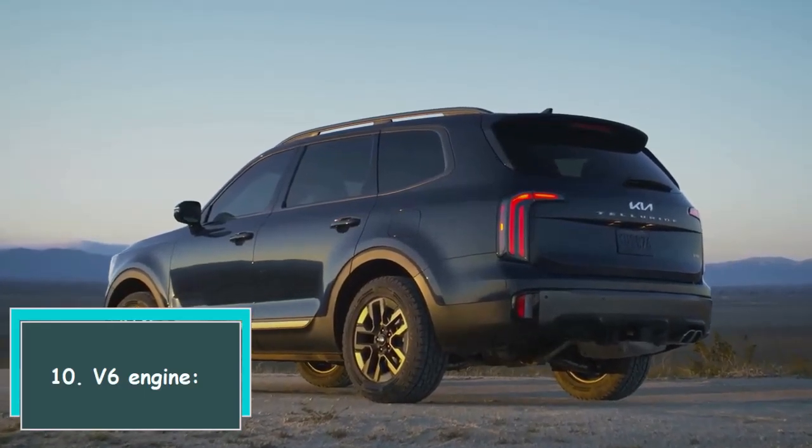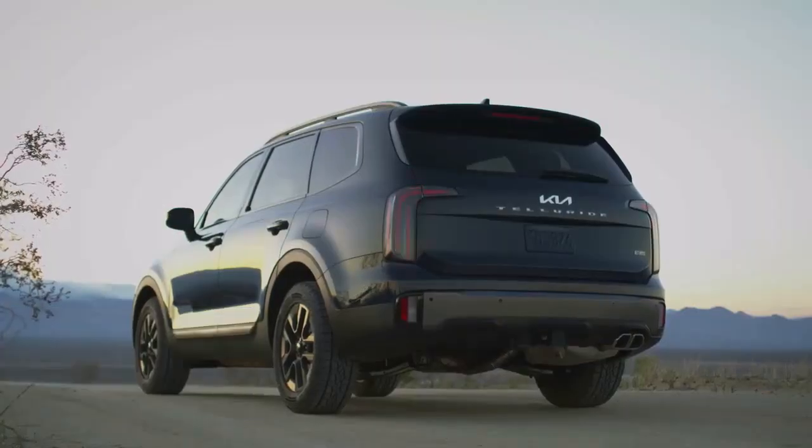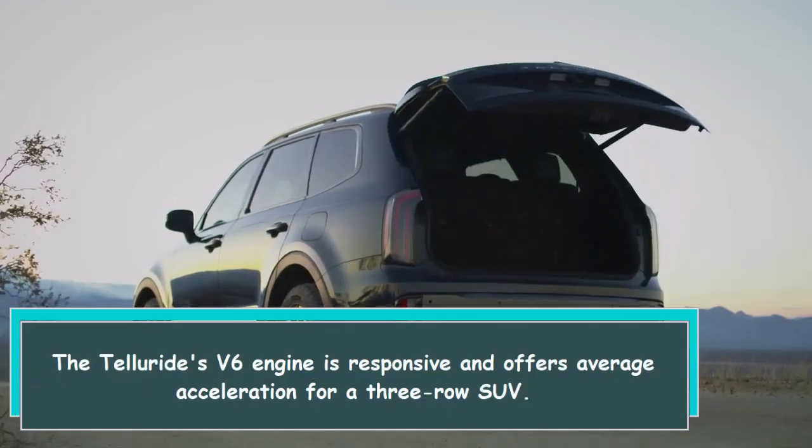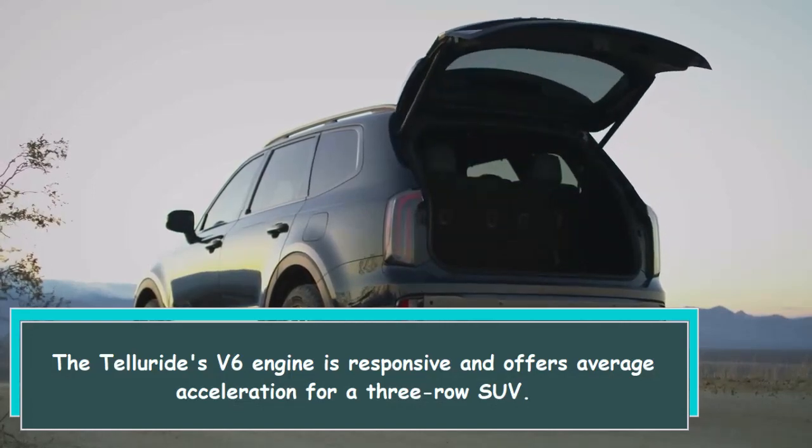10. V6 engine. The Telluride's V6 engine is responsive and offers average acceleration for a 3-row SUV.